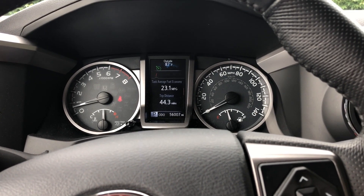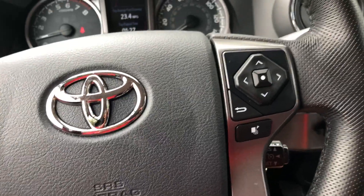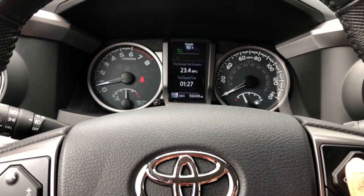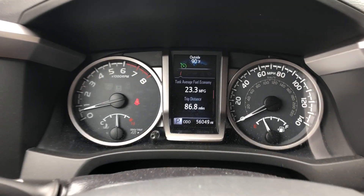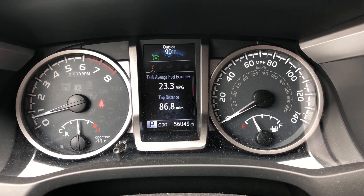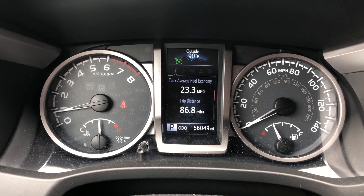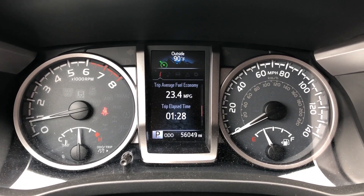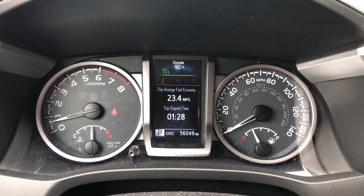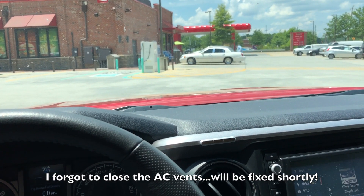I'm going to do the other half and make it back to where I started. At the end of the loop it was about 86.8 miles — a little shorter than I thought — so I ran it up to about 87 miles. I was looking at the trip average, and we ended up at about 23.4 miles per gallon on the regular 87 unleaded.